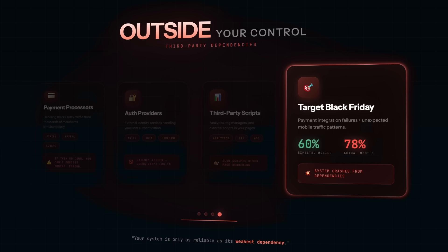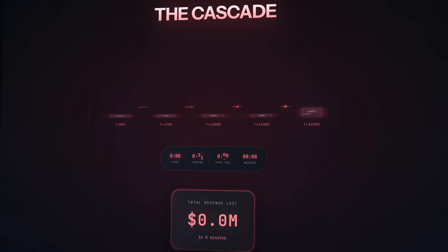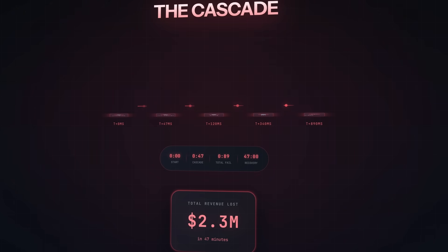Here's what makes Black Friday crashes so brutal: these layers don't fall in isolation. One bottleneck creates pressure on the next. Database slows down, app servers wait on the database, load balancer sees app servers as slow, requests queue up, memory usage spikes, servers start failing health checks, traffic gets routed to fewer servers, and those servers get even more overloaded. And the whole time, users are refreshing. Every refresh is another request. More requests mean more load. More load means longer waits. Longer waits mean more refreshes. It's a feedback loop that can take your system from a little slow to completely down in minutes.